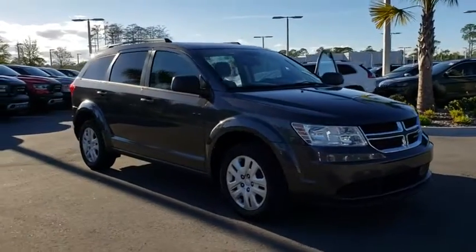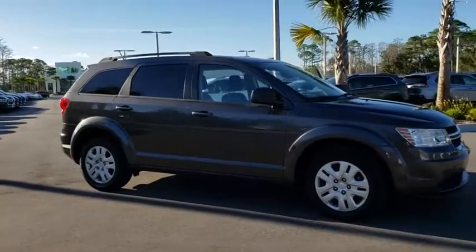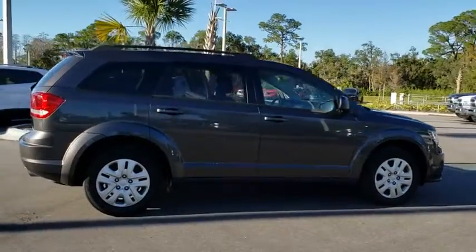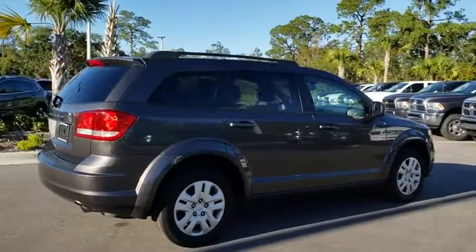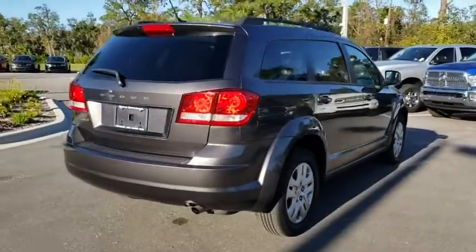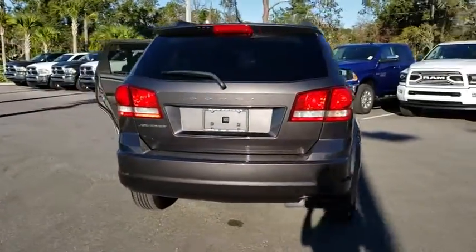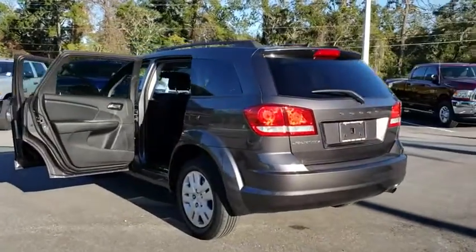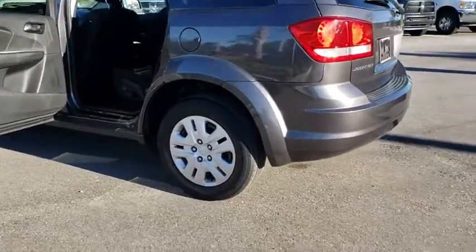The 2015 Dodge Journey. Dodge Journey combines the practicality of an SUV with the comfort of a car, all while boasting a style all its own. The Journey's optional third-row seat, along with innovative features like a chilled beverage cooler and in-floor storage bins, make it a good and affordable alternative to a traditional minivan.